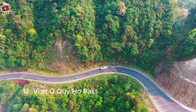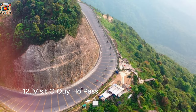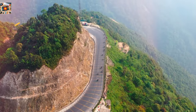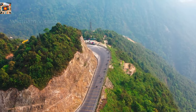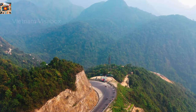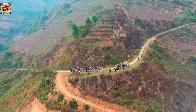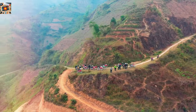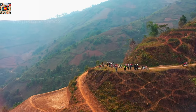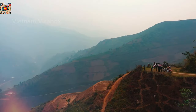O Quy Ho Pass, known as one of Vietnam's most beautiful mountain passes, offers breathtaking views with steep cliffs, winding roads, and towering mountains. It's also called the Cloud Pass for the thick mists that often blanket the area. The pass is named after a local love story, adding a layer of mystique to its stunning scenery. The best views are at the highest point, where you can see Fansipan Mountain and the Hoang Lien Son range, especially in the early morning or late afternoon. The road can be challenging, so drive carefully if on a motorbike. Whether you're a photographer, nature lover, or adventure seeker, O Quy Ho Pass is unforgettable.